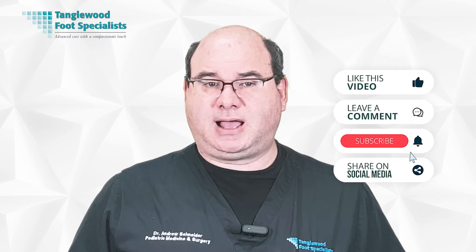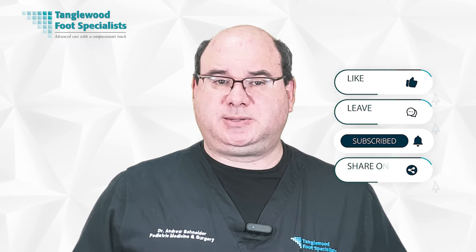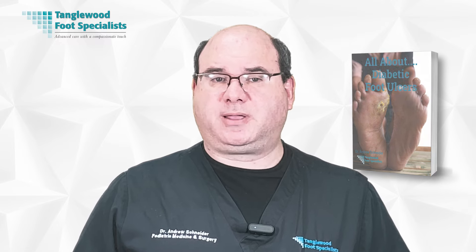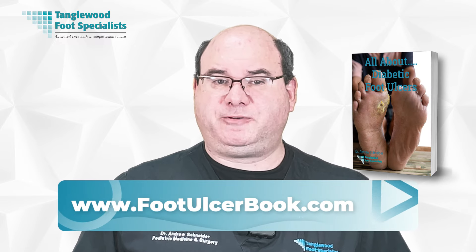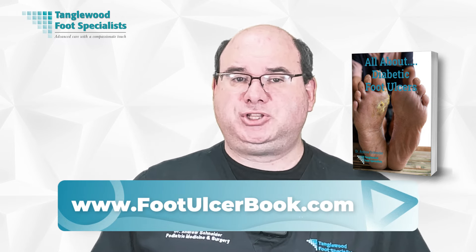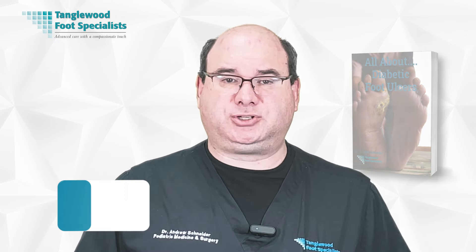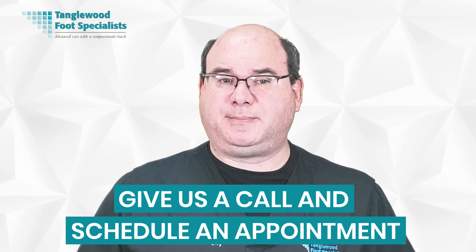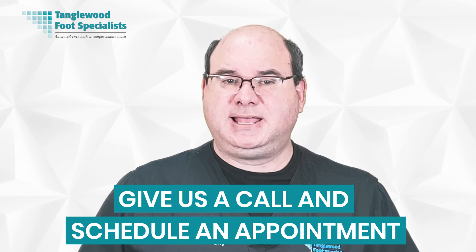Please take a moment to like, comment, and share on social media, and be sure to hit subscribe so you won't miss another video. Make sure to order my free book about diabetic foot ulcers at www.footulcerbook.com — the link is in the description. If you have a diabetic foot ulcer that's taking too long to heal, contact our office for an evaluation and we'll do everything possible to help speed the process. The link to request an appointment is also in the description. Thanks so much for watching and have a great day.